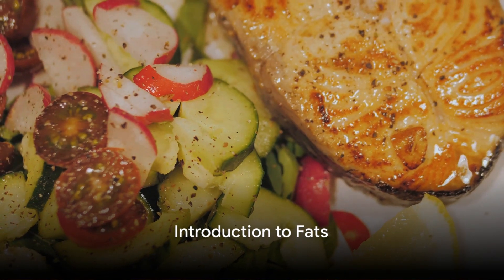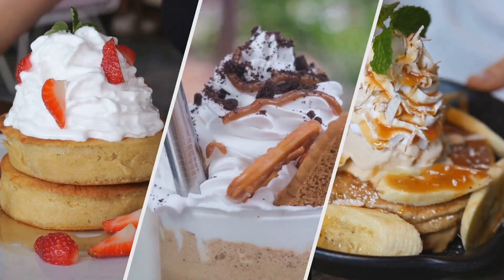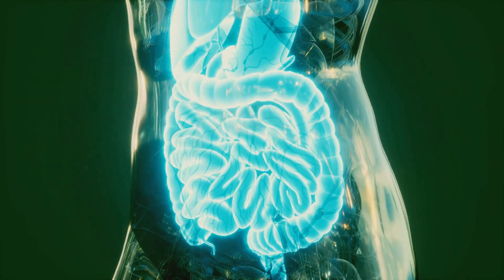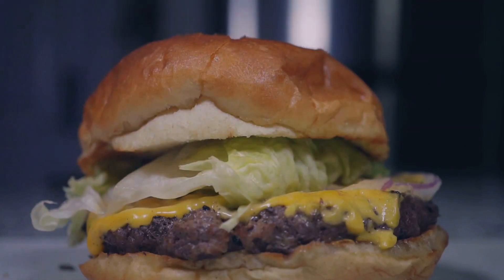Do you know the difference between healthy and unhealthy fats? Let's unravel this. Fats — often misunderstood — these nutrients are crucial for our bodies. They provide energy, support cell growth, and protect our organs. But not all fats are created equal.